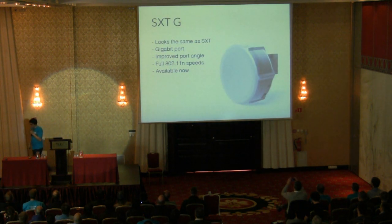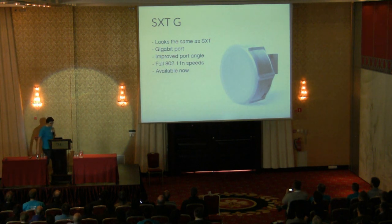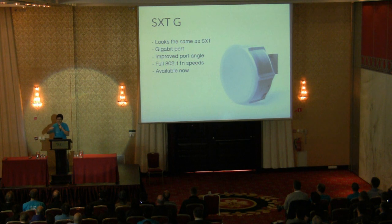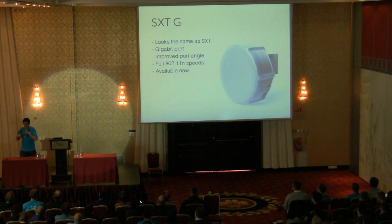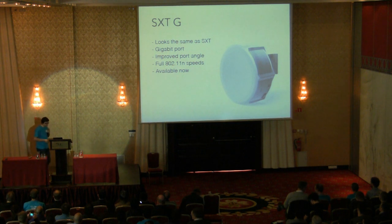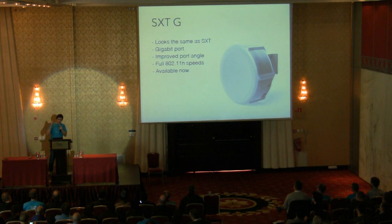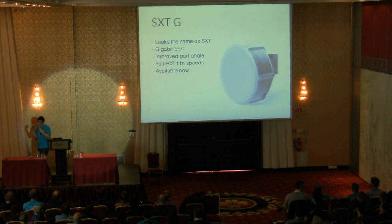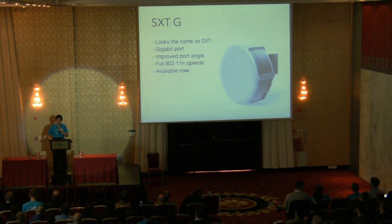The SXT-G: Gigabit. Most of you know what an SXT is — it is a small device with wireless and antenna built in. If you need to make a quick point-to-point link or connect some houses to a central access point, you just get an SXT, plug it in, and it works. Especially with the new QuickSet feature, your technician doesn't have to learn RouterOS — just plug it in, open the browser, select the password, and choose the frequency. Before we had SXT with a 100-megabit port; now we have it with a gigabit port, so you can enjoy the full benefits of 802.11n speeds. Previously you were limited by the port — now you're not. You can get more than 100 Mbps full duplex speeds. And it's already available.